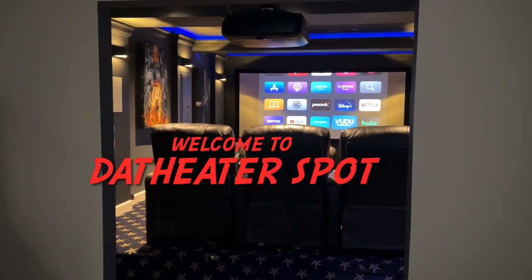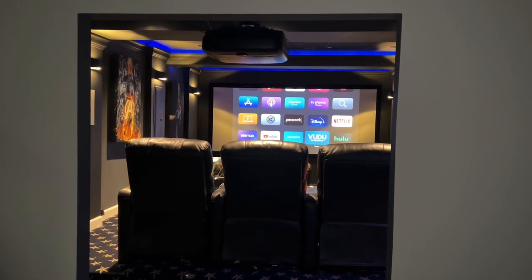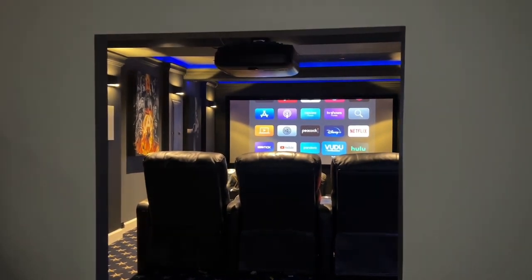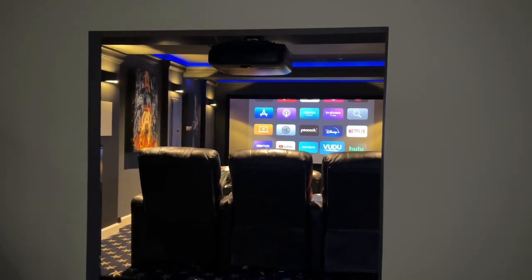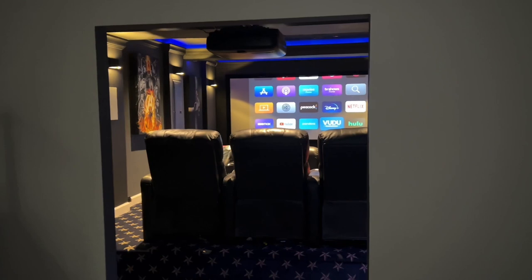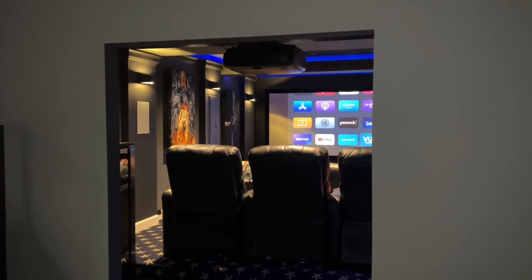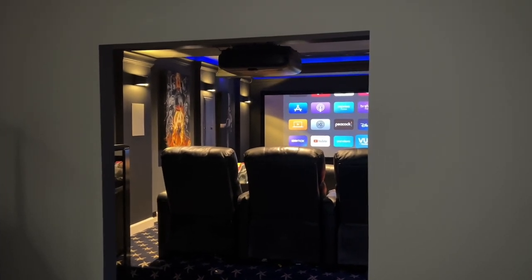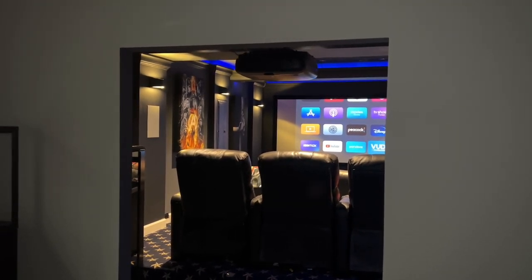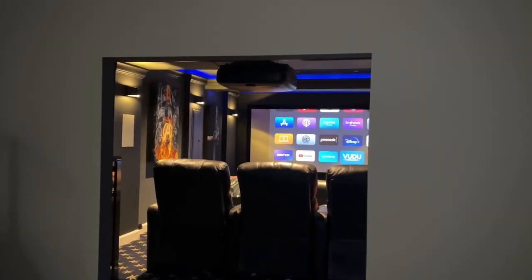Hey, how's it going, fellow collectors? This is The Movie Spot. I finally got around to making this video to show you guys my home dedicated theater. I've been procrastinating on doing this for quite some time. I can't say I'm 100% done — I'm still missing the front entry door. I'm actually putting two barn doors here to close out the room, but it's pretty much done.